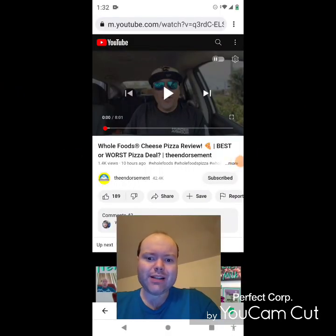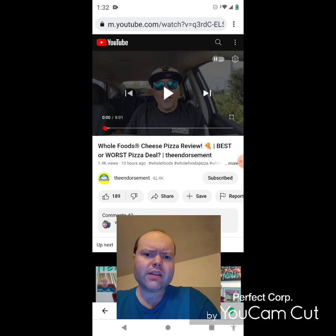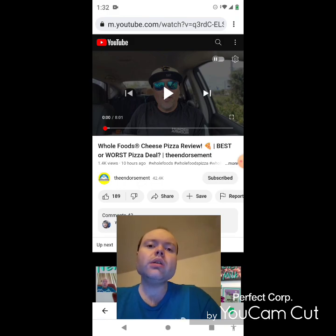Hey YouTube, it's Michael Lambert here. I'm back once again with another reaction video, reacting to the Endorsement. In this video: Whole Foods cheese pizza review — best or worst pizza deal. This is the new one he uploaded yesterday and I'm going to react to it right now. If any notifications pop up during the video, I apologize and I will take care of them. Now let's get to this video.